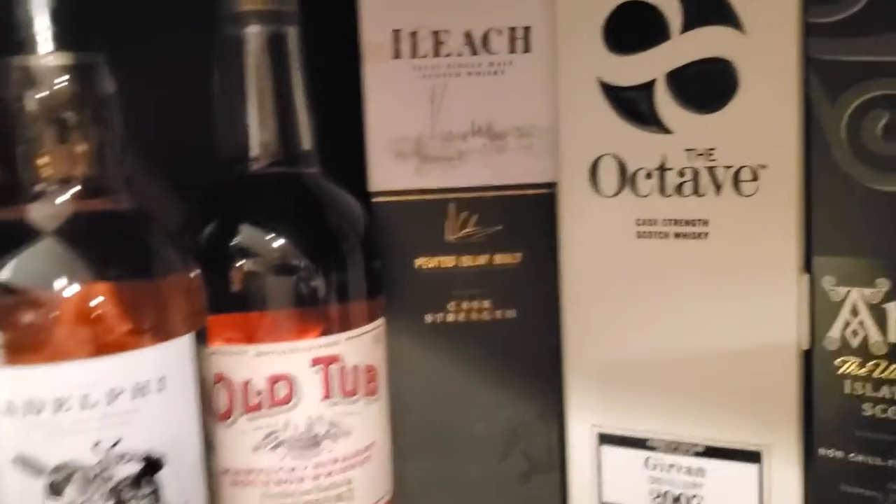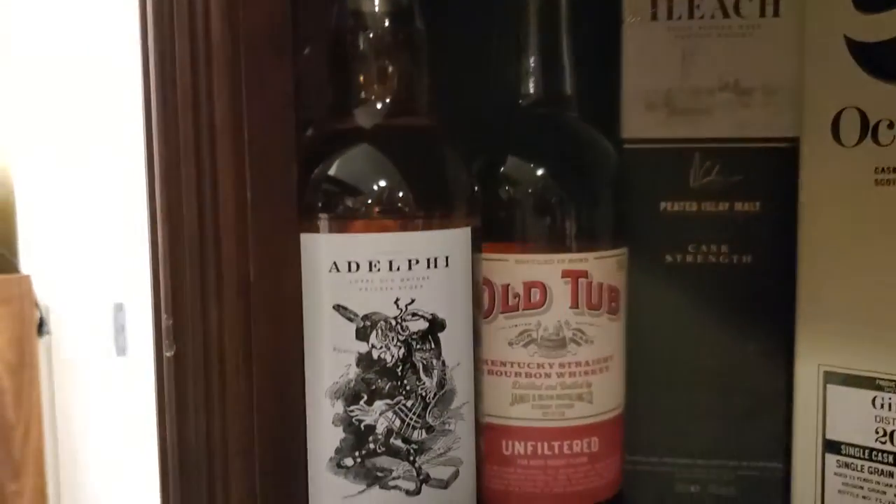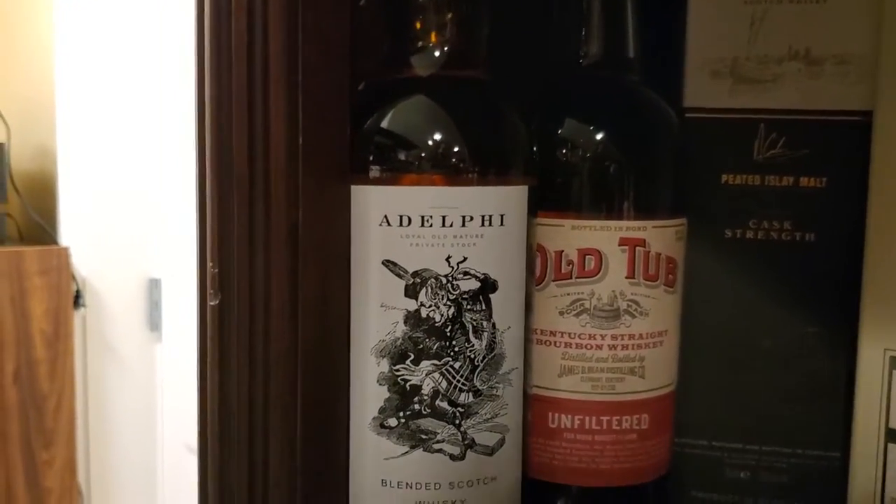Octave release of Girvan 2007, Iliac Cask Strength, Bold Tub Bourbon, Adelphi — what Adelphi is this?